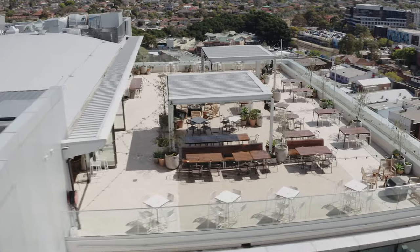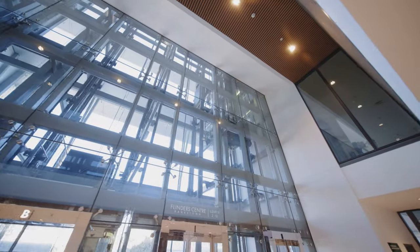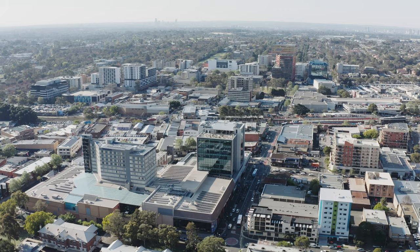My name is Natalie Dufton. I'm the director of Pony Design Co and I was the interior designer on the Lady Banks rooftop bar. Lady Banks rooftop bar is located on level 10 of the Flinders Centre, which is a commercial office tower in the heart of Bankstown.